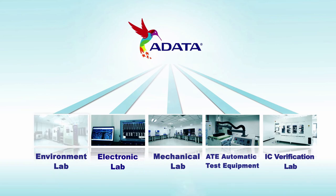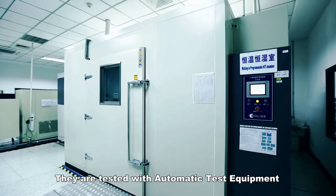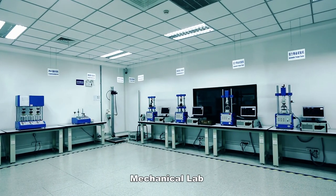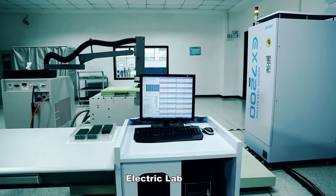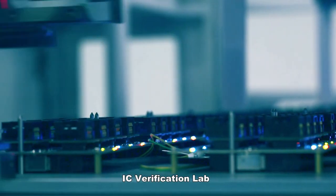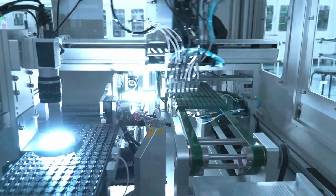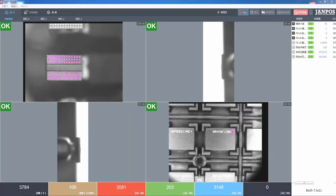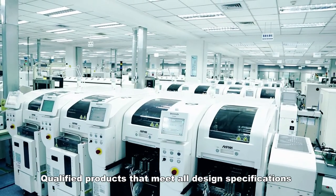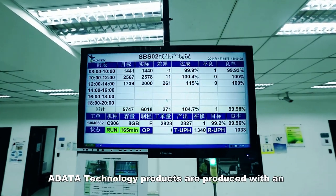Products are tested with automatic test equipment and pass through an environment lab, mechanical lab, electric lab, IC verification lab, and appearance inspection. Qualified products that meet all design specifications proceed onto mass production.